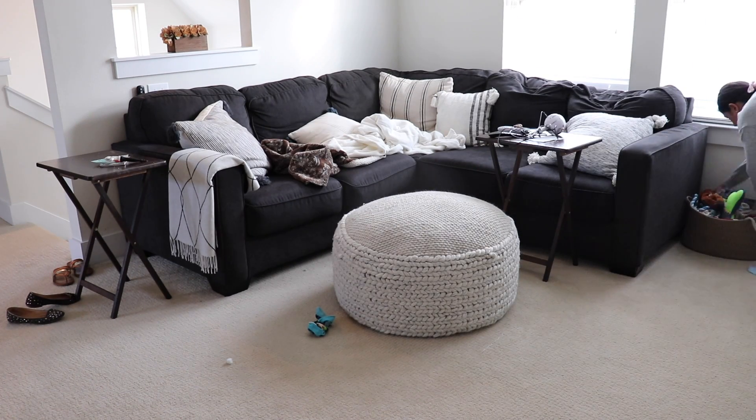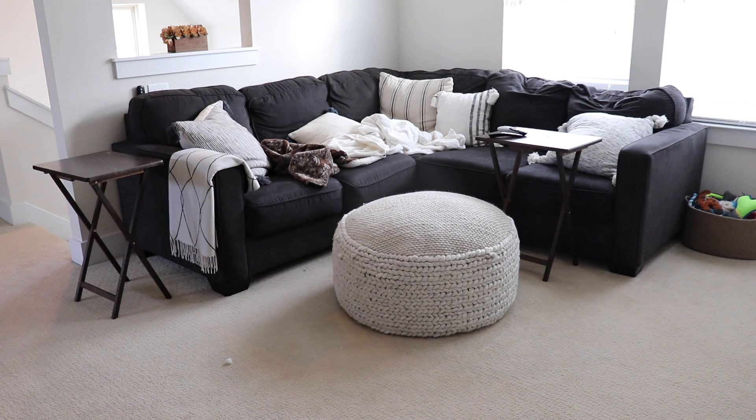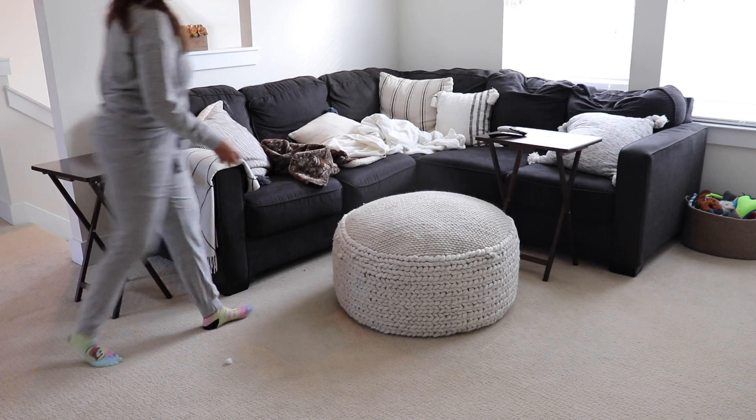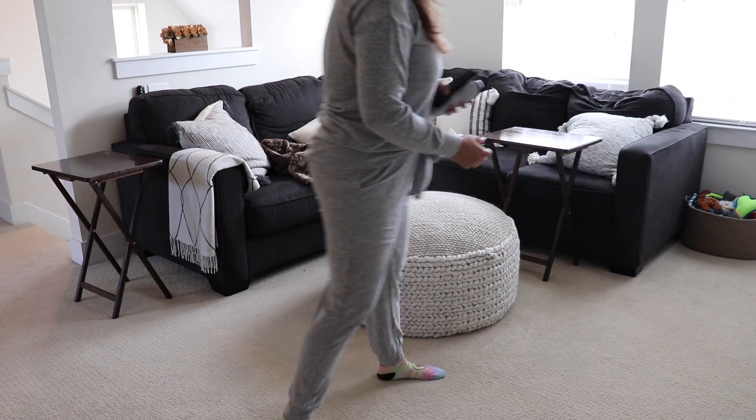Now tackling the upstairs. Of course, there's always dog toys to be picked up. I just need to tidy up here, vacuum the couches, and then give the floors a good vacuum. And then I can move on to our bedroom and adding some decor.